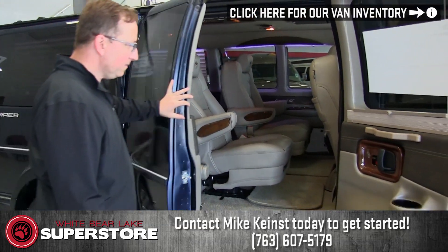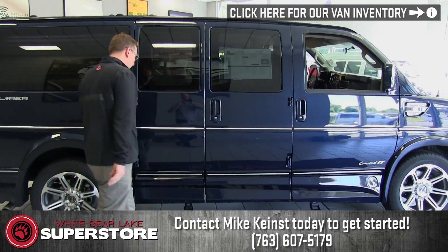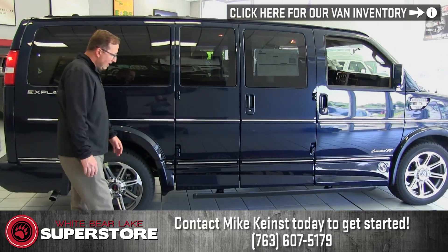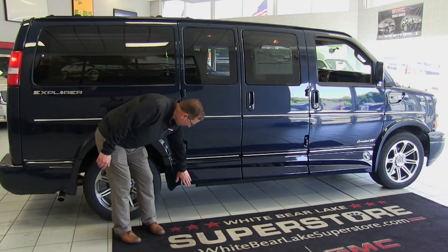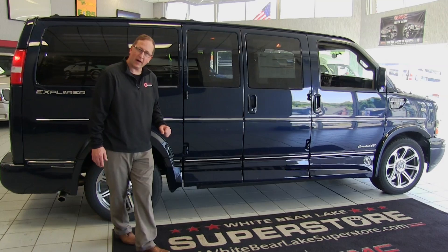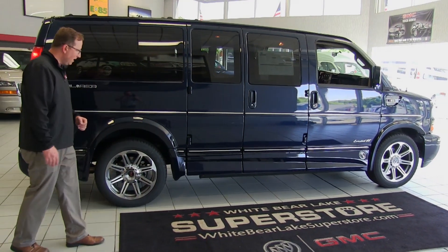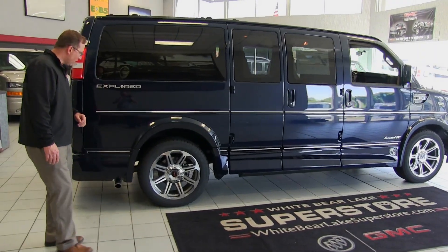I'll shut the doors. We'll notice that our board retracts back up. I do want to point out that we have quite a bit more ground clearance when we do the power boards because of the different ground effects, so you're not going to have to worry about banging or scratching those ground effects.